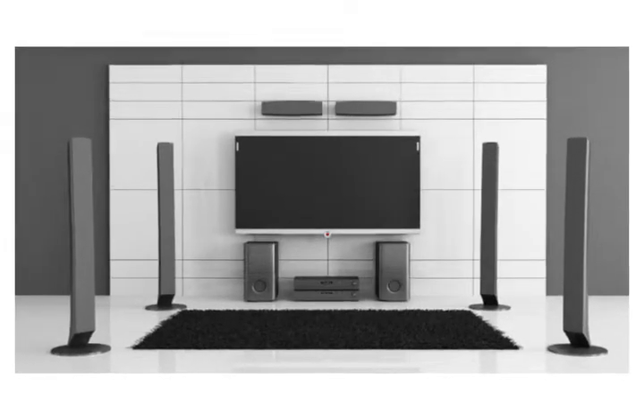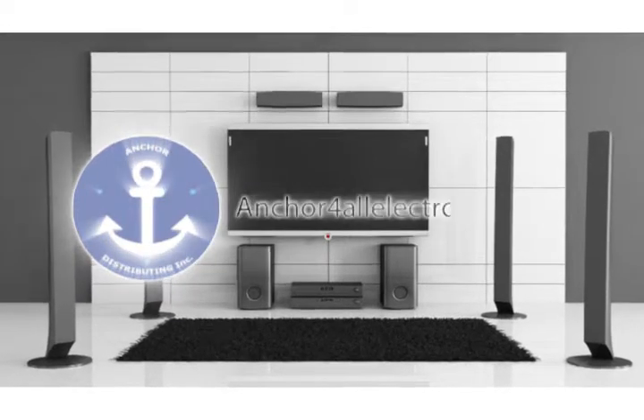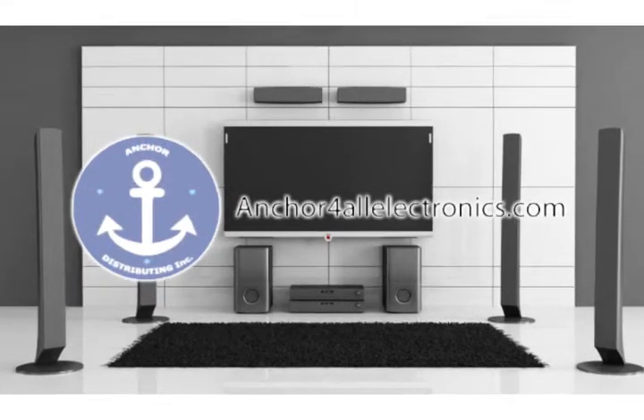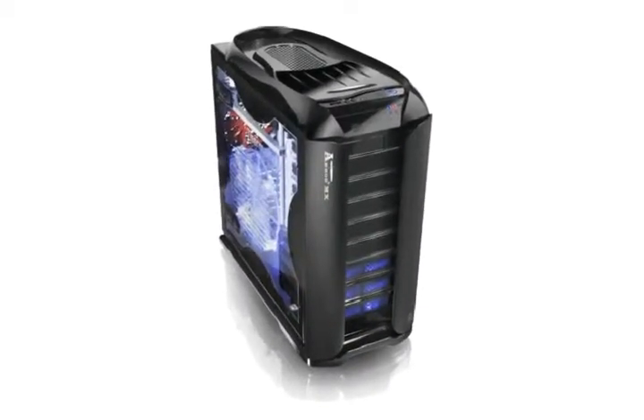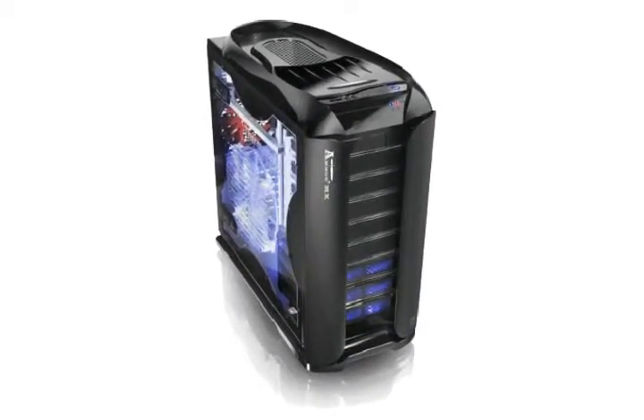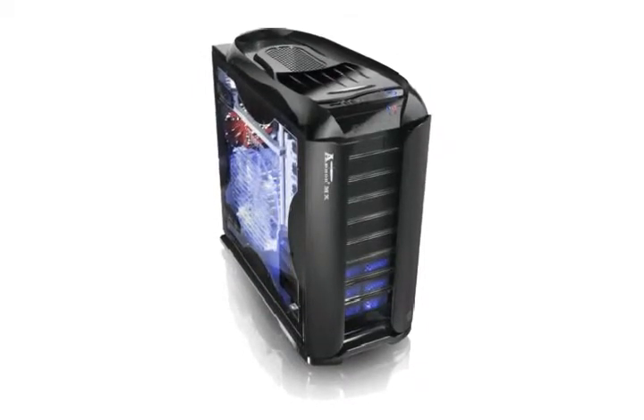If you're looking for a great laptop or you want to build your own custom computer, AnkerForAllElectronics.com is the store for you. Check out the Armor Plus MX VH8000VWS, the ideal chassis for your desktop, complete with the perfect cooling system for its components.